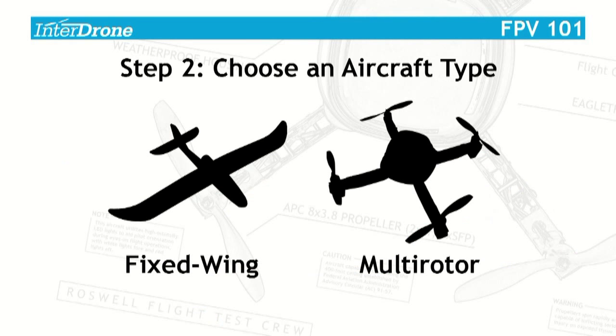Once you have the license, you renew it once every ten years — though some say it's for life. The cost is around $35. Now we're moving into choosing an aircraft type.